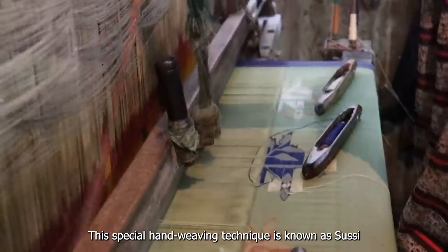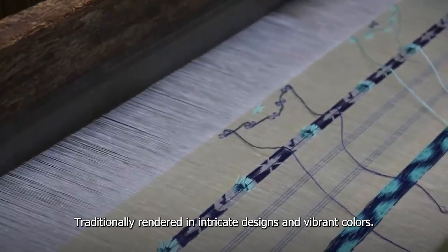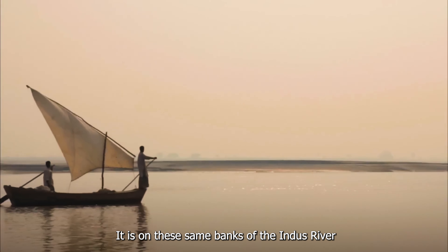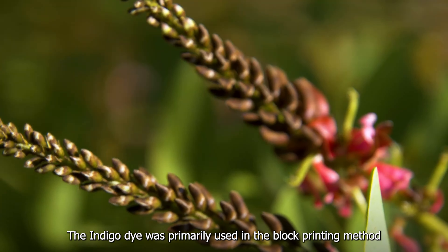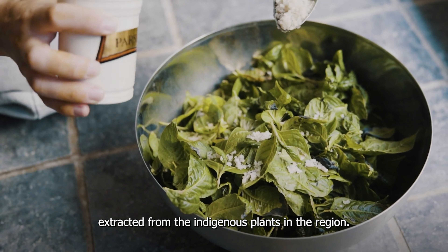This special hand weaving technique is known as Sussi. Traditionally rendered in intricate designs and vibrant colors, it's on these same banks of the Indus River that indigo was farmed for generations. The indigo dye was primarily used in the block printing method, extracted from indigenous plants in the region.